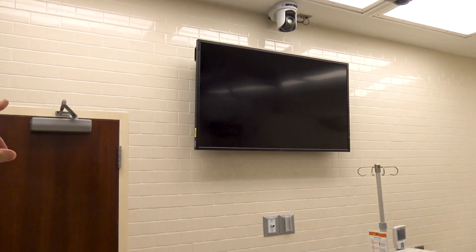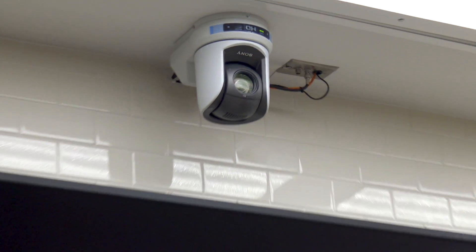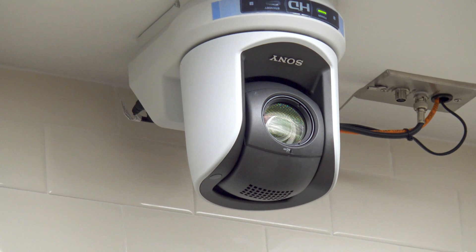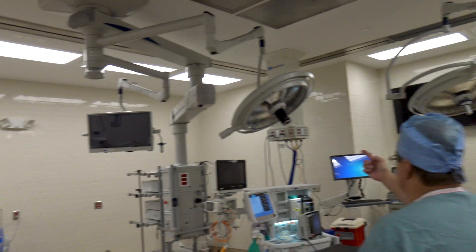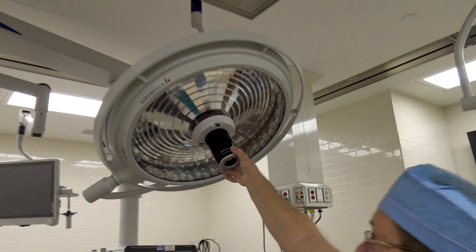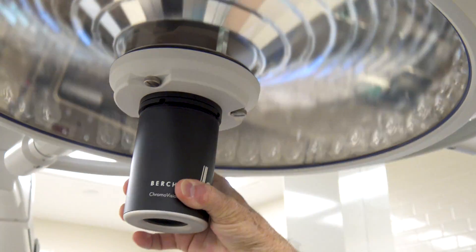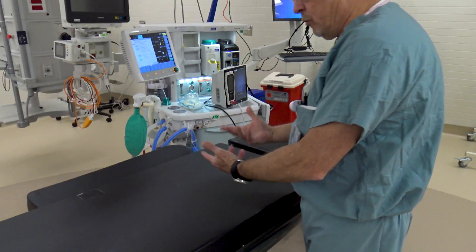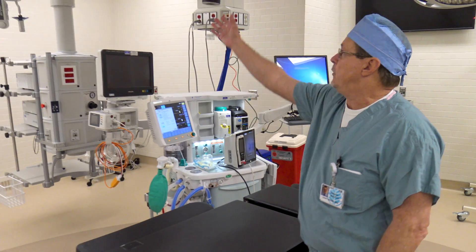The surgeon can actually talk to the students in the conference room about what he's doing during the procedure — they can watch remotely in high definition. We have an in-room camera up here with angles and zoom capabilities. These cameras can zoom in from 20 feet away and are incredibly high definition. We also have cameras built into our lights, and with sterile covers over the field, you can record or transmit the surgery in real time.